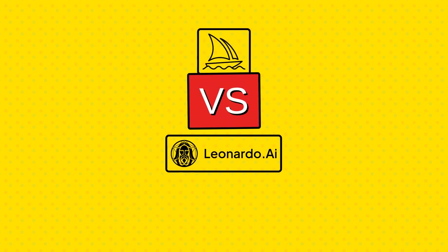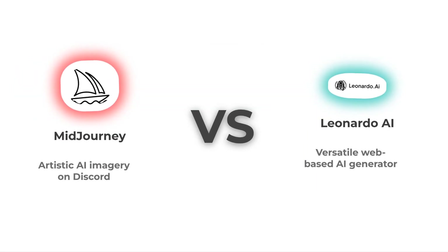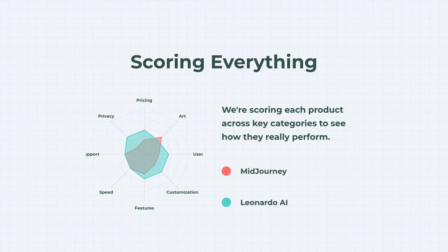Two AI art titans, one showdown. Midjourney vs. Leonardo AI — which one really delivers? On the left, Midjourney, artistic AI imagery on Discord. On the right, Leonardo AI, a versatile web-based generator. Let's skip the hype, cut through the jargon, and see how these two actually stack up. Each category gets scored, so by the end you'll know precisely who comes out ahead. The result might just surprise you.